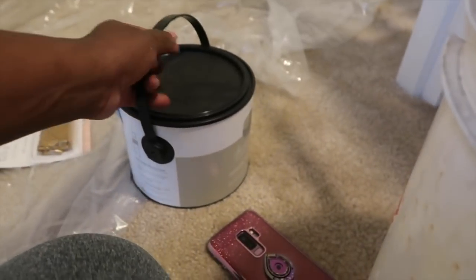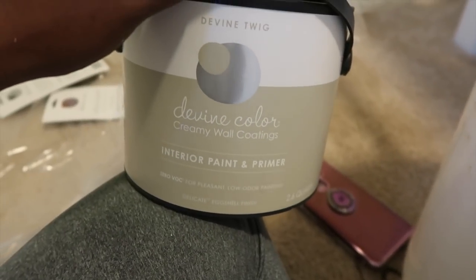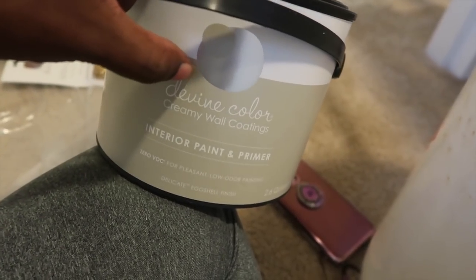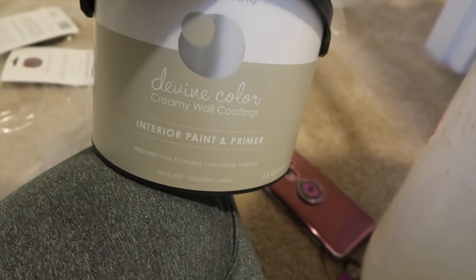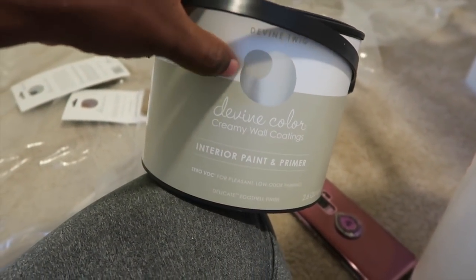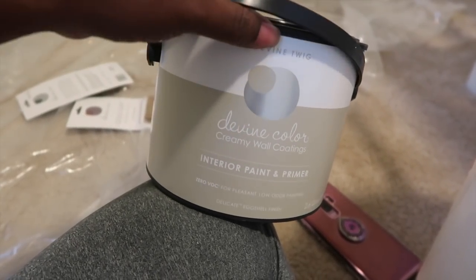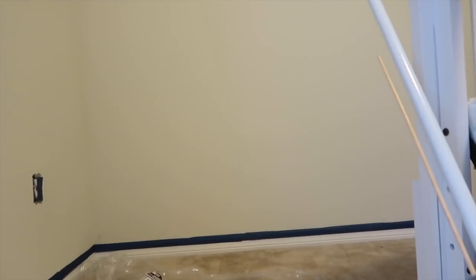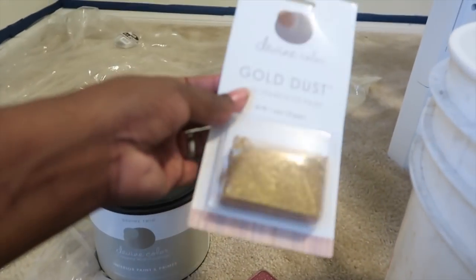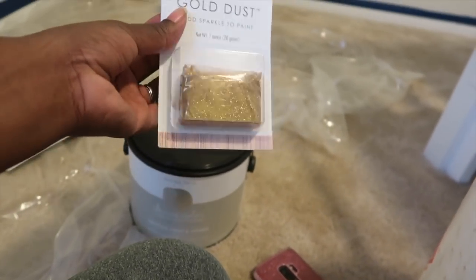The paint we ended up getting was from Target really only because we had gift cards. But apparently this brand, Divine Color, is by Valspar — it's like one of their luxury brands. This is the color we're going with, it's just slightly darker than what we have right now. We decided to drop gold dust inside of it, which gives the walls a little sparkle.